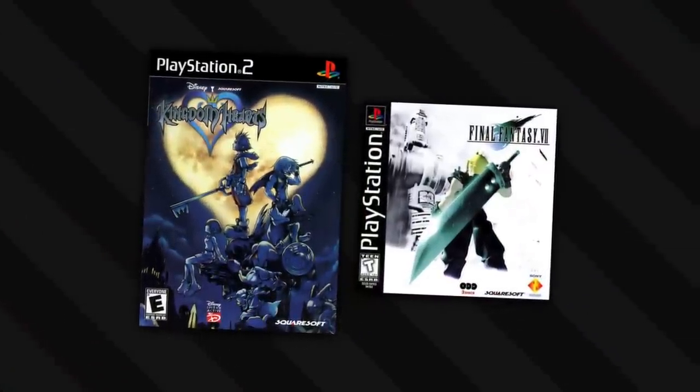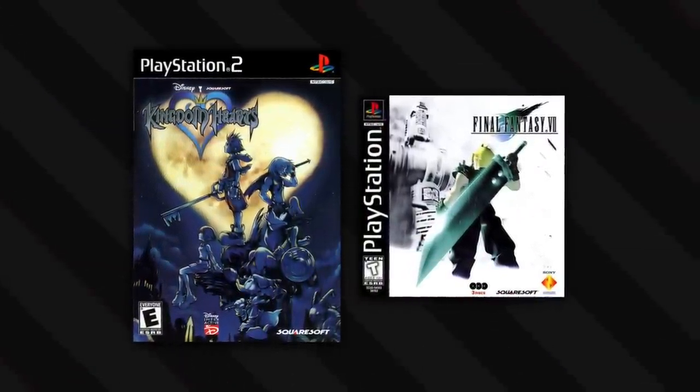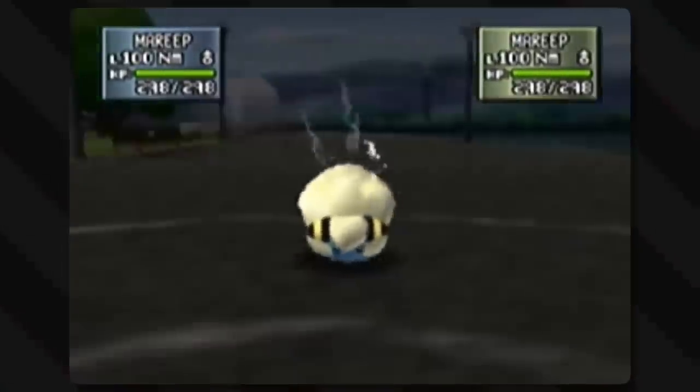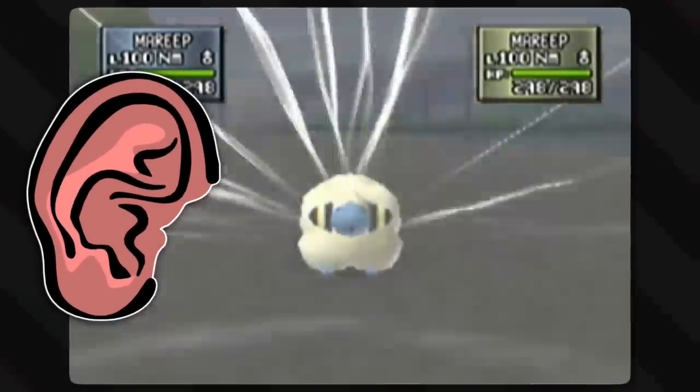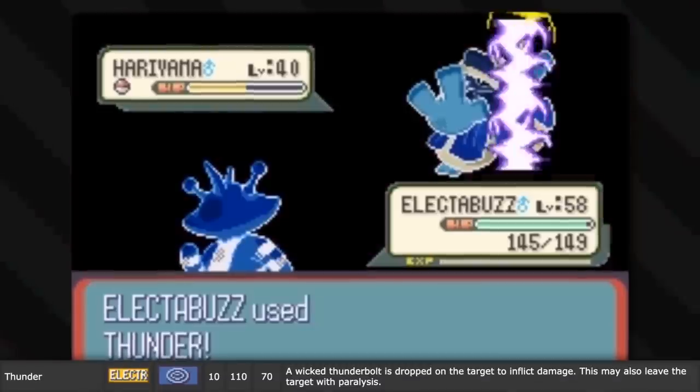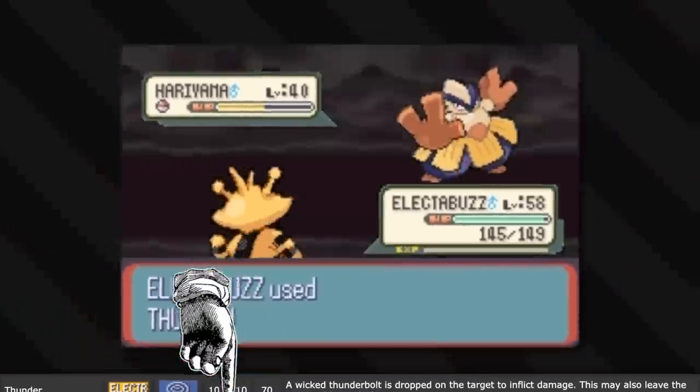Thunder does sound cooler than lightning in terms of naming schemes, so I'll give them a pass. Most people relate thunder with lightning anyway, which is why thunder in many games is considered an electrical element thing instead of a sound-based attack. So whenever these games say thunder, just assume that the name is after the sound it makes, rather than the actual thing doing the damage, which is lightning.